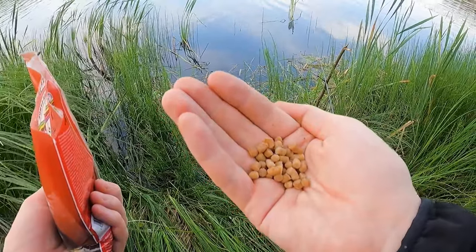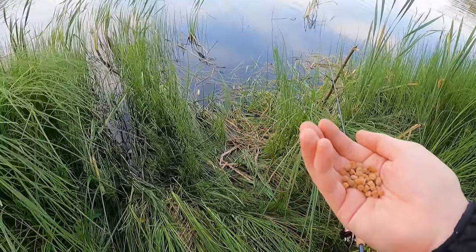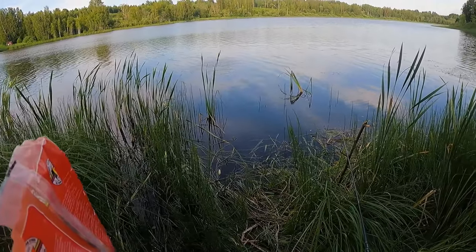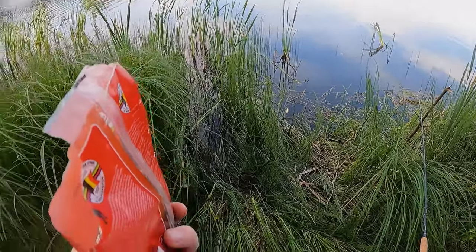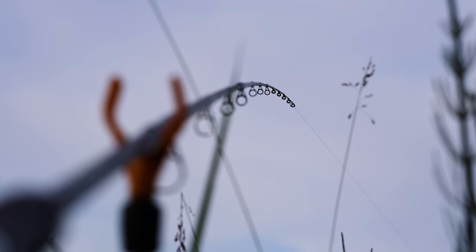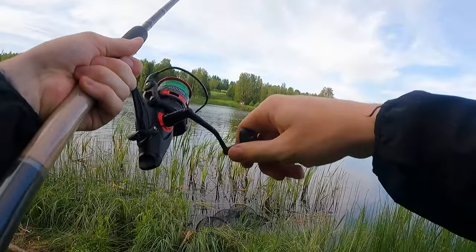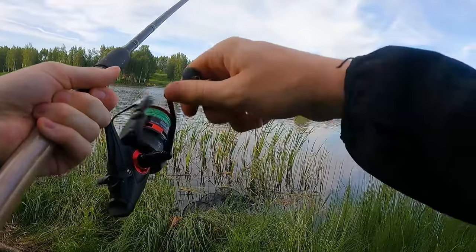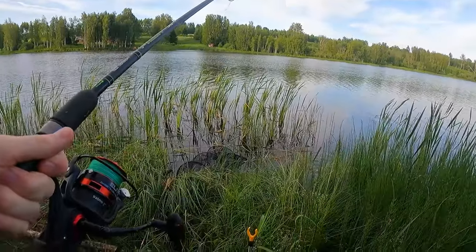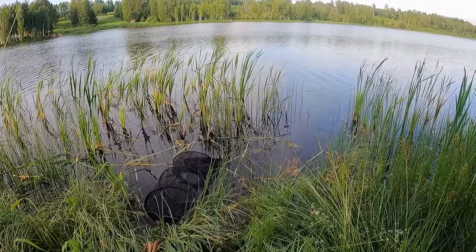I'll do small handfuls every 20-30 minutes or so. Pretty good shot — a bit off but not too bad. I actually forgot I have a slingshot — I should have used that. There's something on the method feeder — it was a nice bite, hopefully a nice fish. Yeah, it's definitely a fish, fighting pretty well. It's a bream — it's a bream! Let me show you — hello bream! Let's get this guy off the hook and throw the method feeder back in.